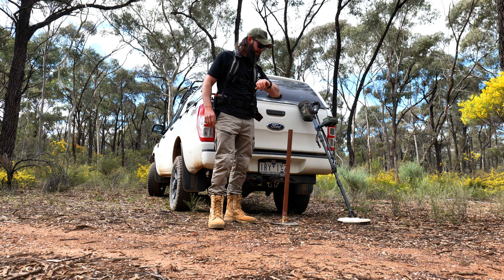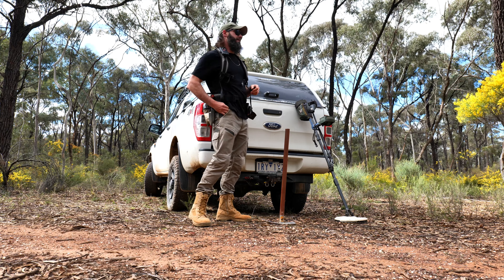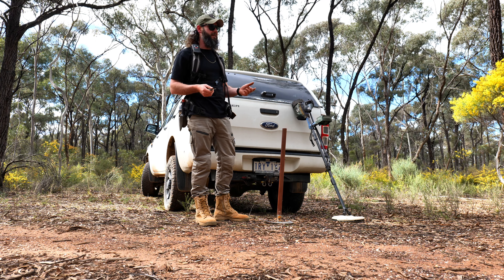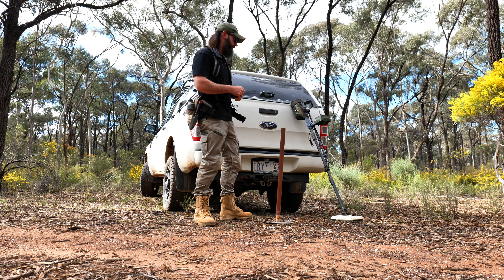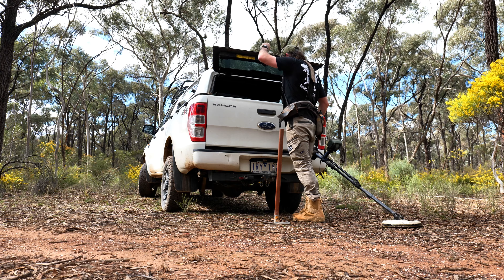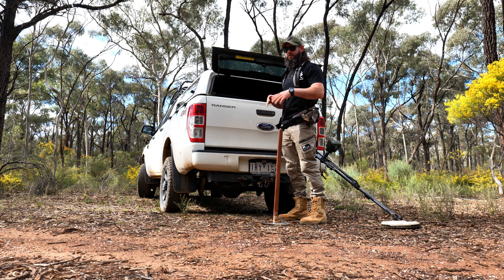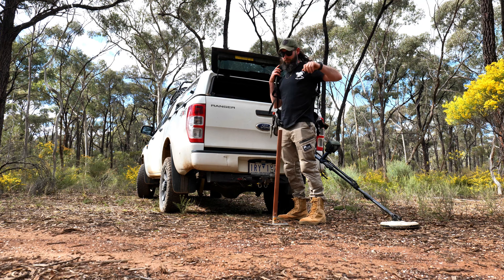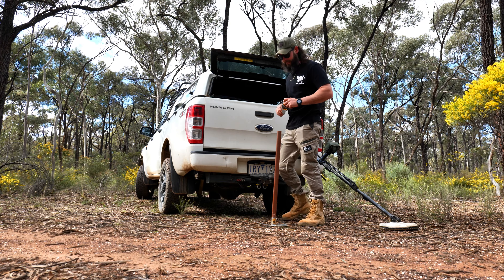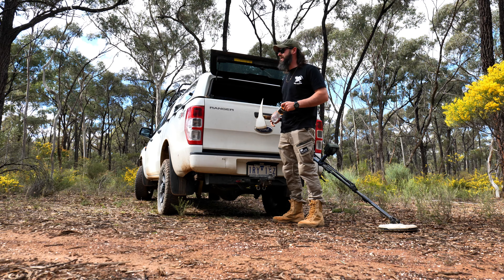We've been going about three and a half hours and it was just that one little small piece — better than nothing. It is an area where it's real hit and miss. It's not workings or anything like that, just hill slopes in the goldfield. It's always hit and miss when you go to those areas, but more likelihood of getting a big slug just wandering the bush. Targets are usually a lot more few and far between. Going to get some lunch and then head to a different spot and run the 6 for the rest of the day.